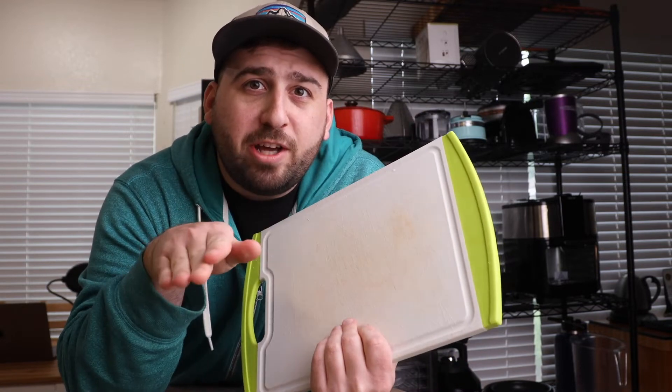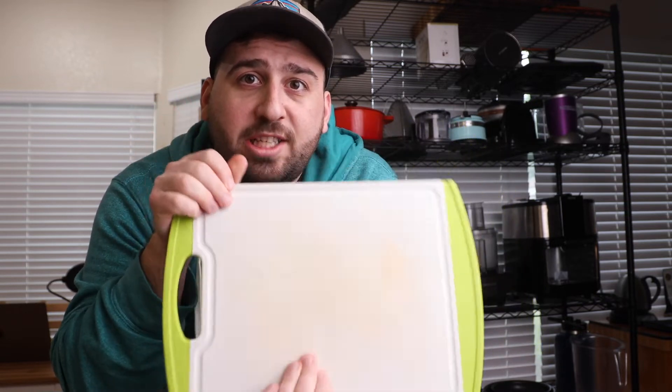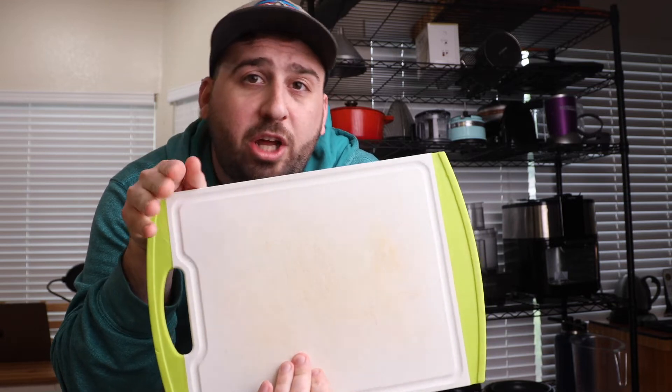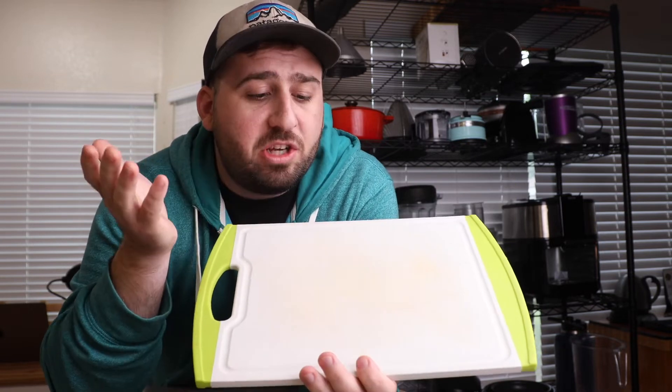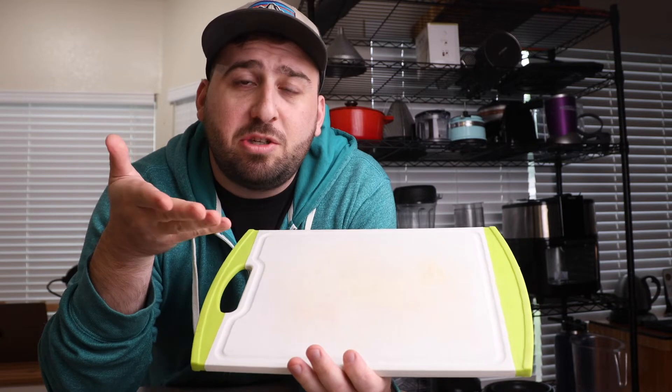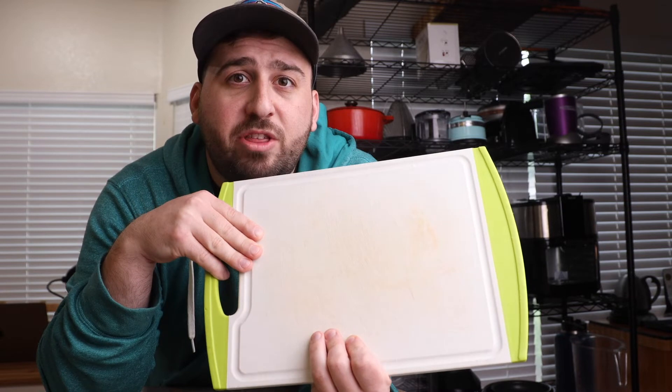A cutting board. I only have two rules: don't buy a super flimsy plastic one that always bows up and breaks — those are the worst. Rule number two is get the right size. Too small and you can't use your knife correctly; too big and you can't fit it in the sink to wash it. The material is kind of up to you — I use a softer plastic one because it doesn't destroy my knives.